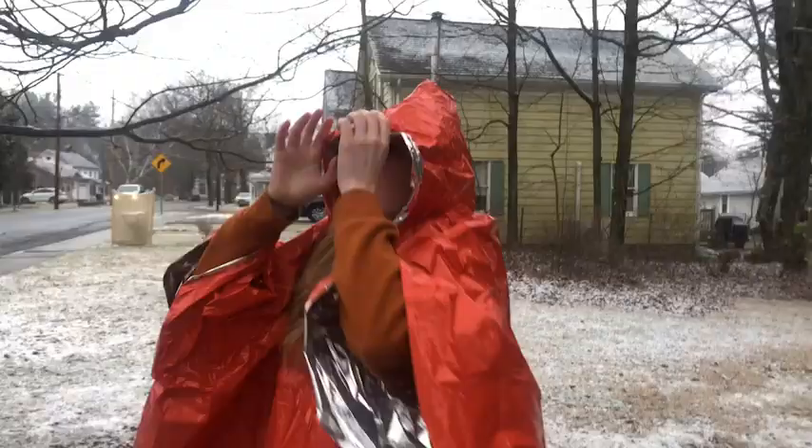That way, wherever I am in the outdoors, I'm covered. You never want to be caught unprepared or caught cold in the rain. Make sure you get this hybrid emergency blanket and rain poncho — and that's my point of view.